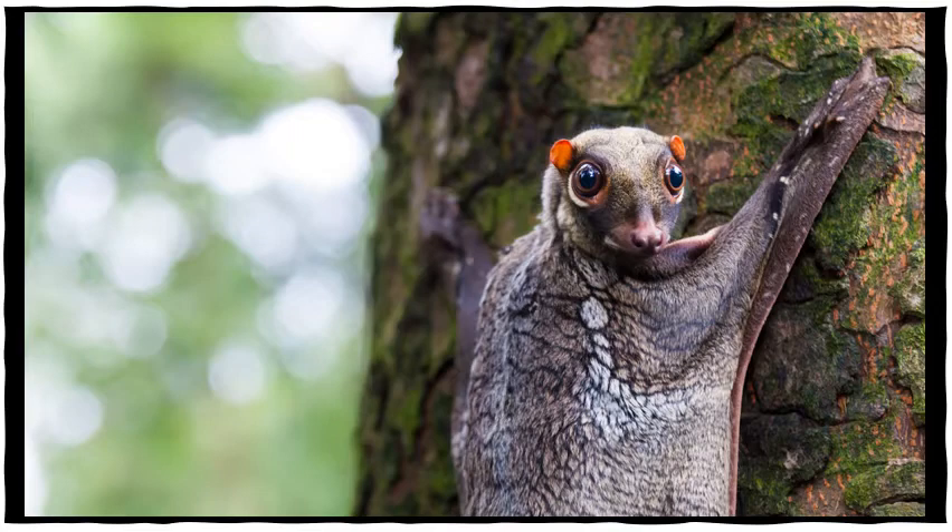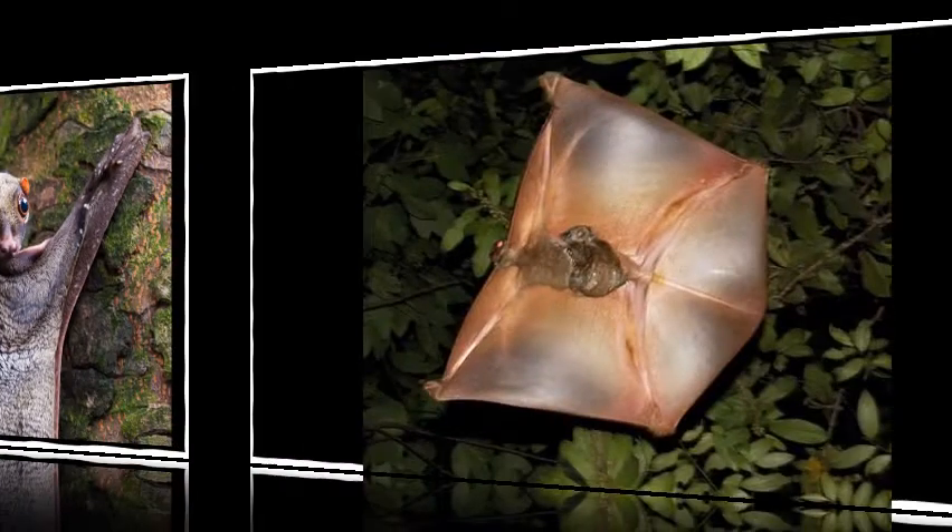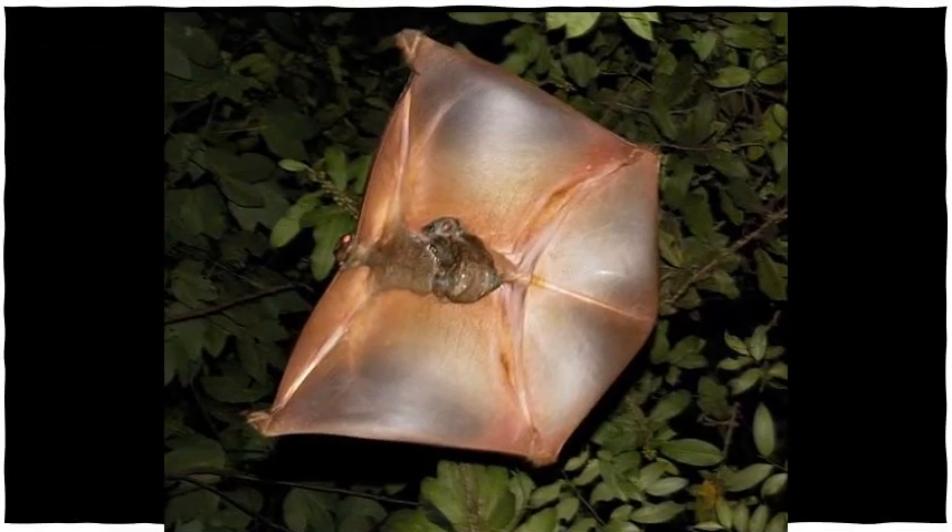Like primates, they have depth perception, which allows them to determine just where they want to land. When a colugo lands on a tree, its sharp claws anchor to the bark. To further secure itself to the tree, it often hugs the branch it is on.